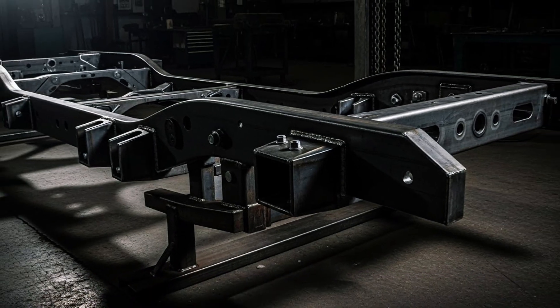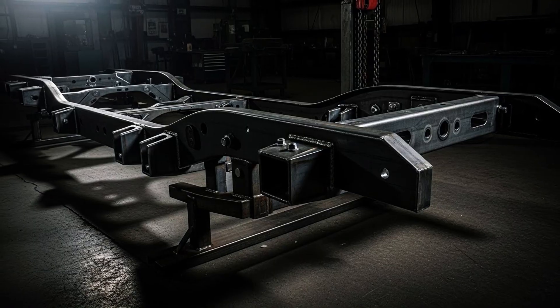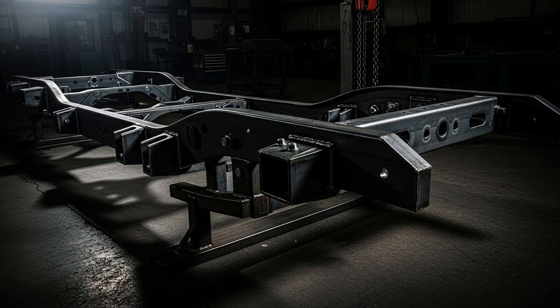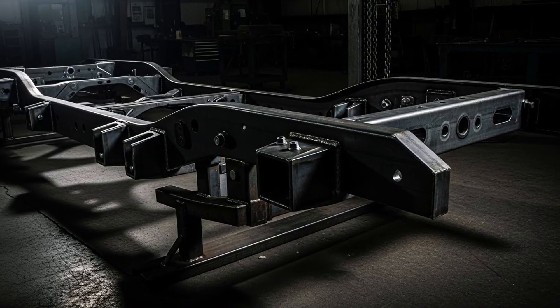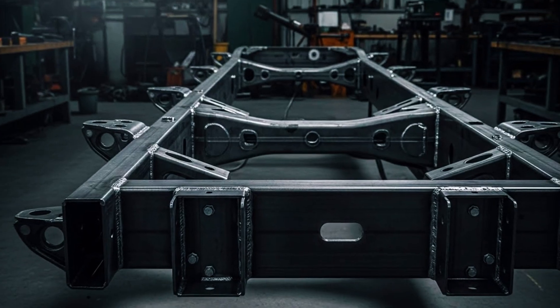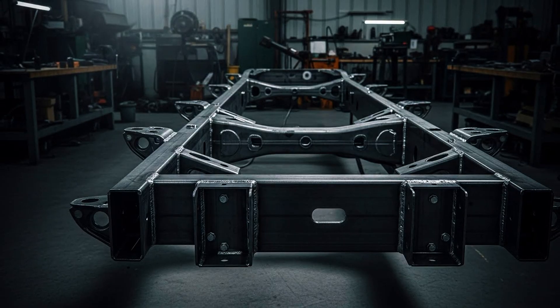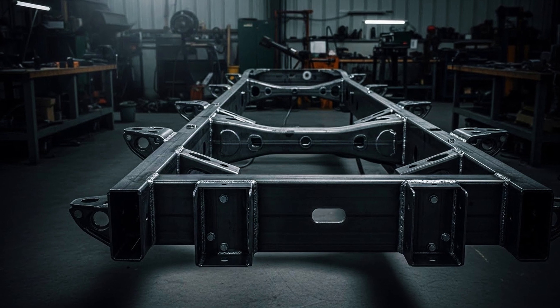Second secret: your frame was engineered for 1 million miles. GM over-engineered this frame by 200%. Why? Lawsuits in the 90s — frames rusting, braking, causing accidents. GMT-900 engineers got one order: build a frame that never fails. Result? Thicker steel, military-grade corrosion treatment, triple weld points. Test specification: simulate 20 years on salted roads. Frame passed. That's why 2009 Silverados with 250,000 miles still have frames that are solid.